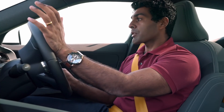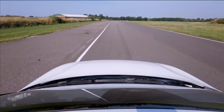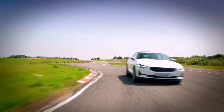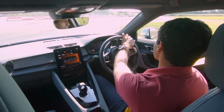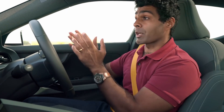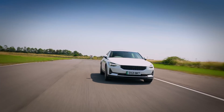My first impressions of the Polestar: I really like it — the ride quality is great and the steering feel is nice. Although it has a similar 78 kilowatt-hour battery to the Tesla, it gives away 68 horsepower, though it does have 85 more Newton meters of torque. This car is fitted with an optional 5,000 pound performance pack including uprated brakes and suspension, which brings the two cars to within about 800 pounds of each other in price.